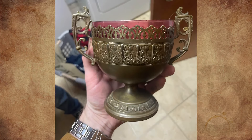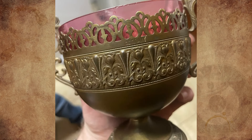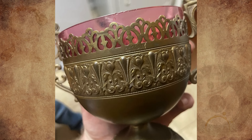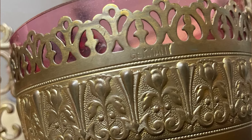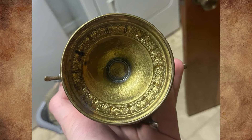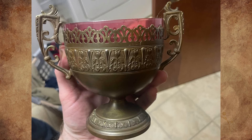I was given this beautiful goblet after my great-great aunt passed away. The only thing my family knows about it is that it was from her first husband who died in World War II, and that it came from his family. There is a note in it saying 1900, but the only identifying mark I can find is simply the word 'Germany,' which makes sense because that is where his family is from. I would love to find out more info on it if anyone here has any.